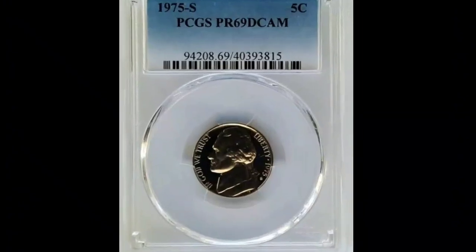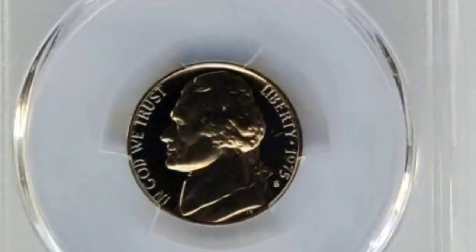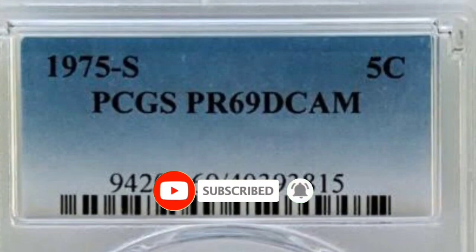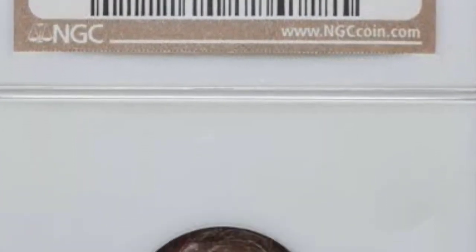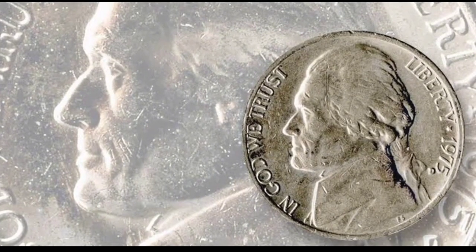In this video, I'll discuss 1975 Philadelphia Mint Jefferson nickels and reveal the values of these coins in excellent, immaculate condition. This Jefferson nickel is encircled in exceptional shape. Since there is no mint mark beneath the date, the Philadelphia Mint produced it.